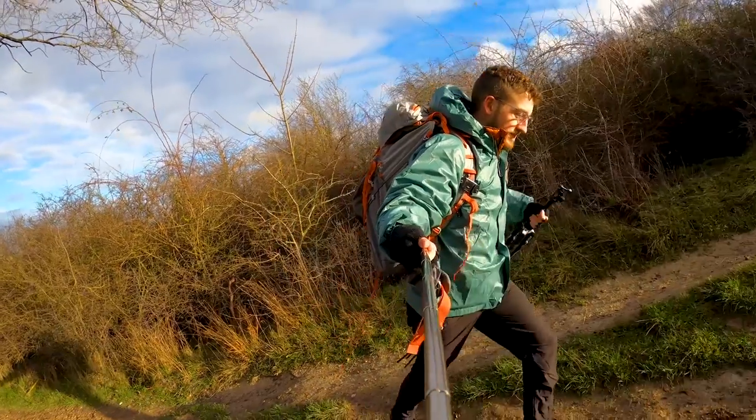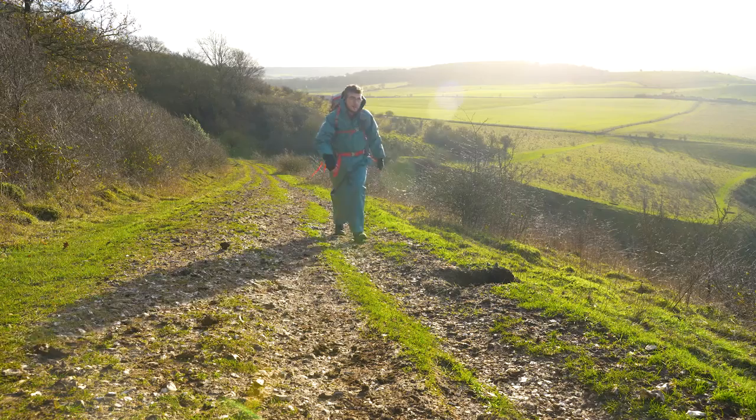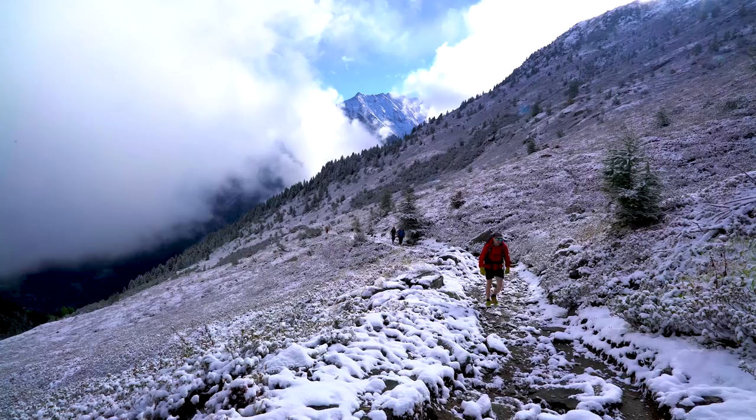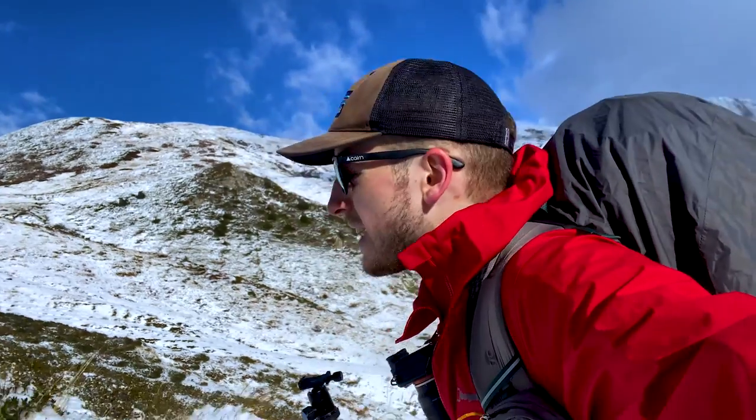Next up is my amazing Frog Togs jacket. It weighs virtually nothing, it fits me really well. I particularly like this one because it's green — it blends in, doesn't draw attention to myself, and I don't really care about it too much. If it gets cut up or covered in mud, I'm not bothered. I would wear a Gore-Tex jacket that was green or brown or black if I had one, but unfortunately my Gore-Tex jacket options are limited to bright red raincoats.